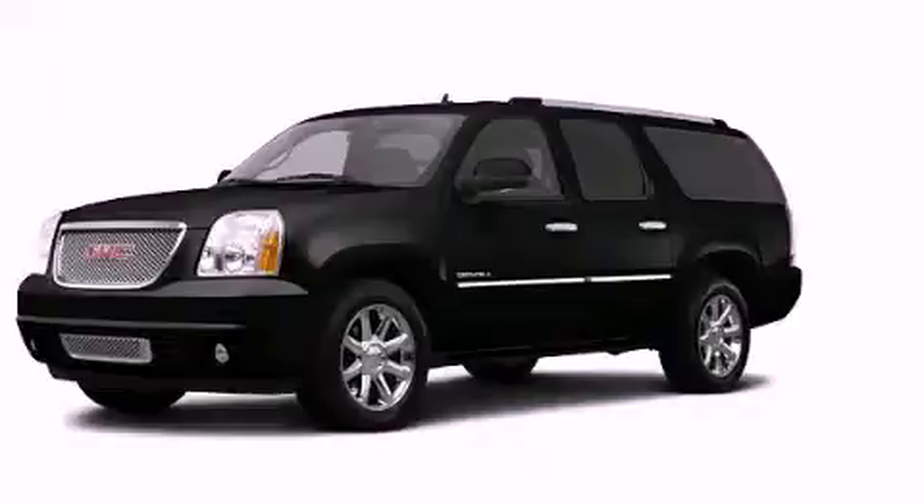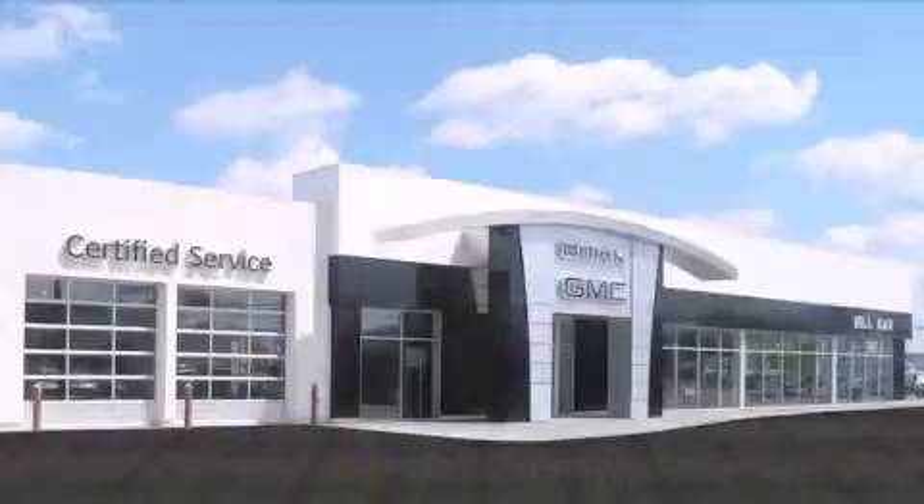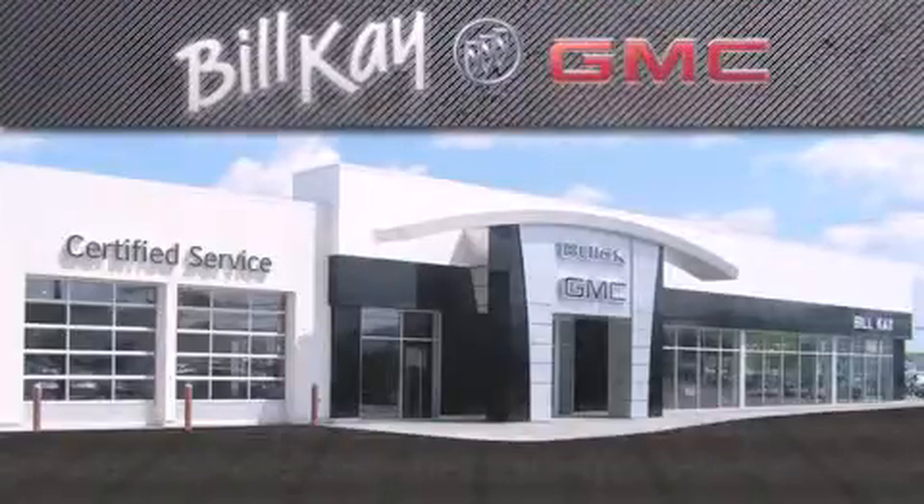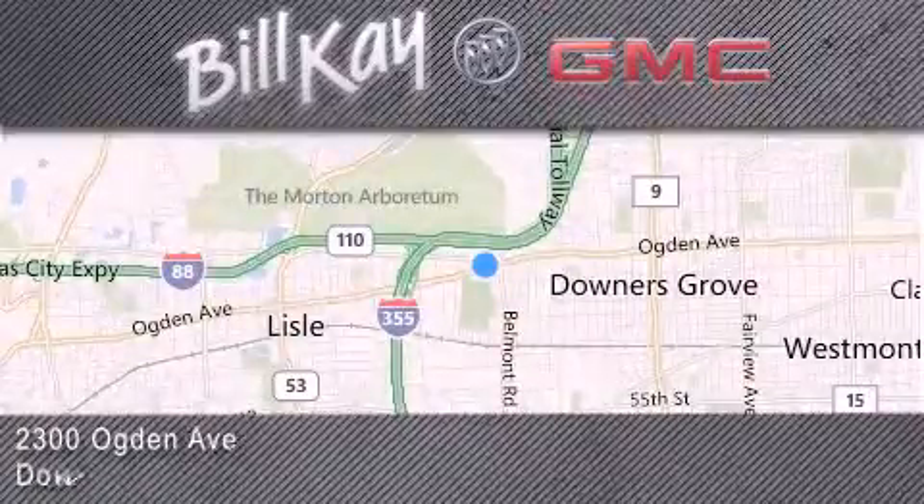Call now to find out how you can own this breathtaking automobile. Come see how little you pay when you buy from Bill K. For additional information, please visit our website, give us a call, or stop by our dealership. We look forward to serving you!